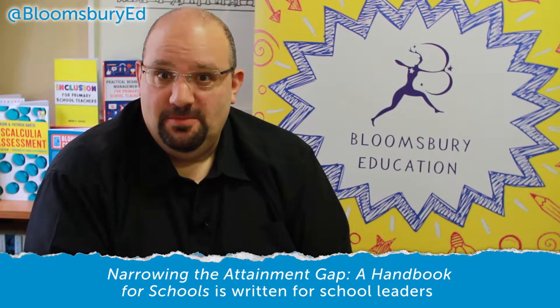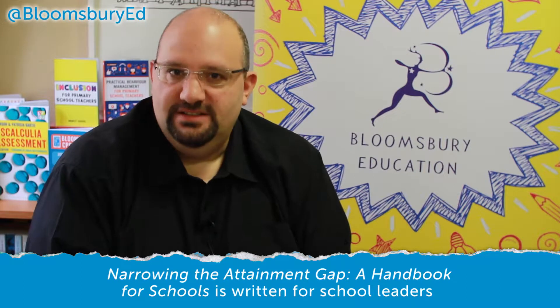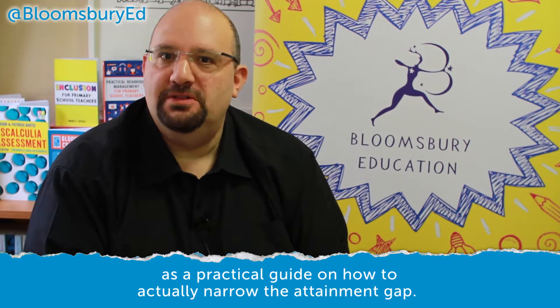Narrowing the Attainment Gap: A Handbook for Schools is written for school leaders as a practical guide in how to actually narrow the attainment gap.